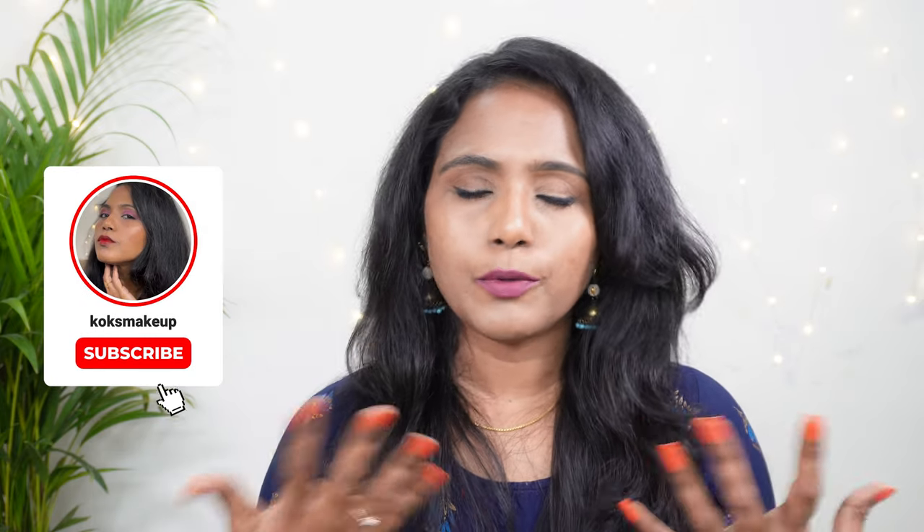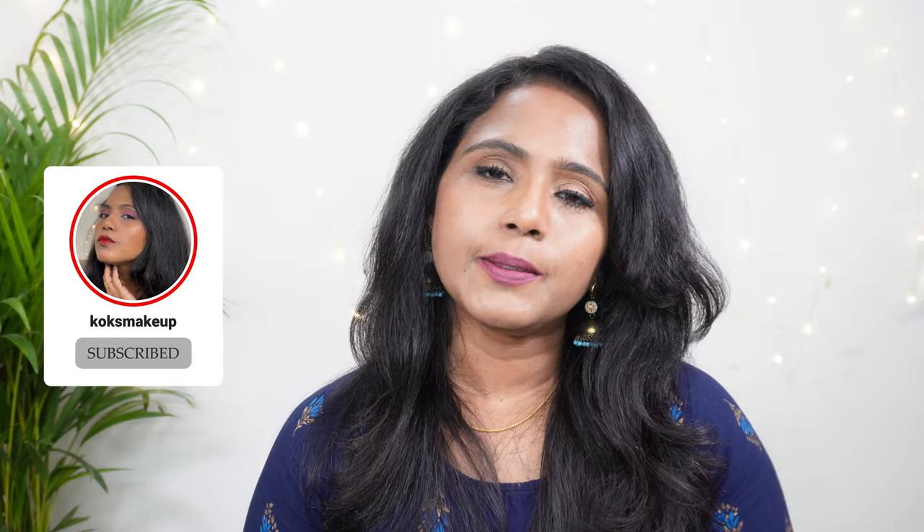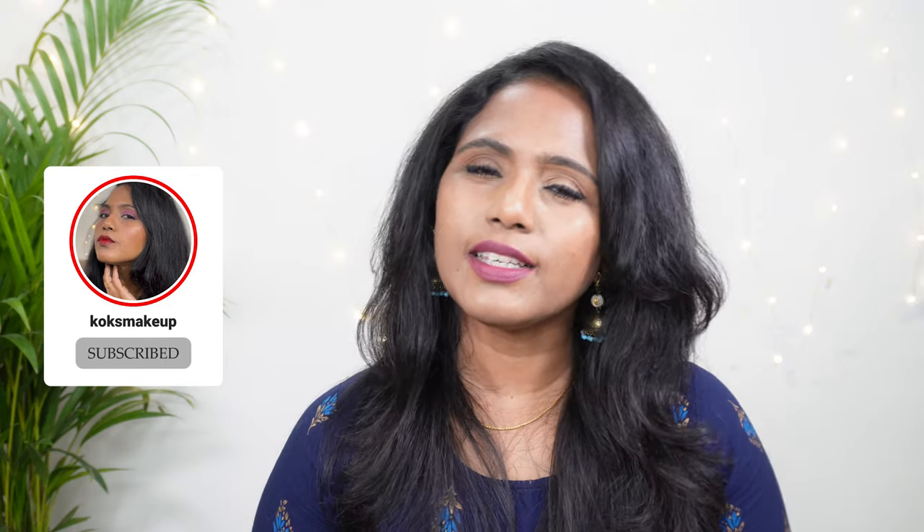That's it about today's video. I hope you really enjoyed watching it. Please go and check out these products on the Leafmark website. Hit like if you liked this video, please follow me on Instagram, and I'll see you again in my next video. Till then, tata — see you!